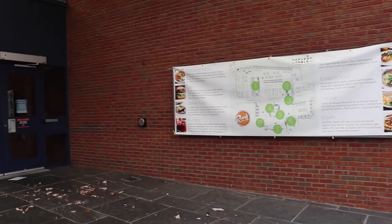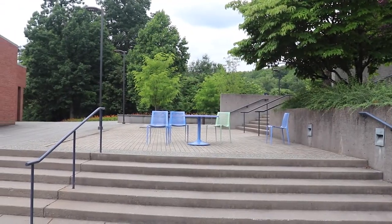Another option for food after dining halls close is Runk's Late Night Grill, which offers quesadillas, chicken fingers and fries, and burgers.